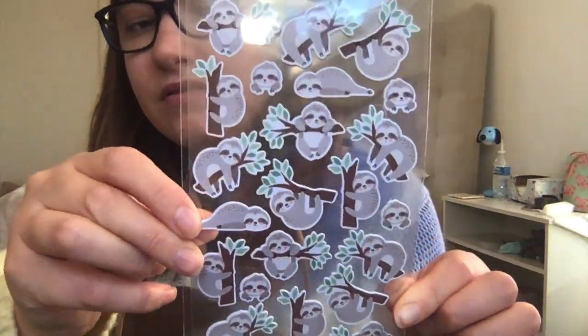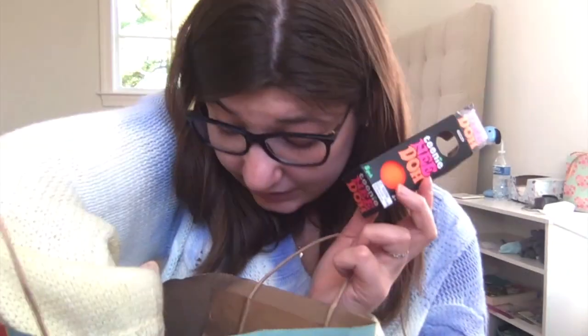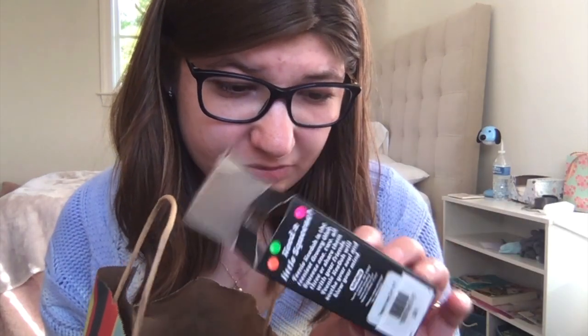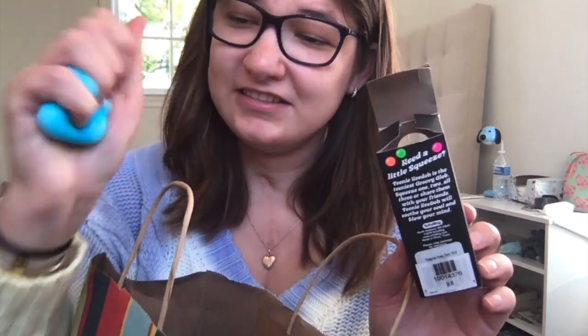I saw some sloth ones too. I got these little guys — one had something kind of popping out so I had to throw it out, but I got these guys. I don't know exactly how much — I think it was like $5.95 or $4.95. These were so nice to use for like stress relief.